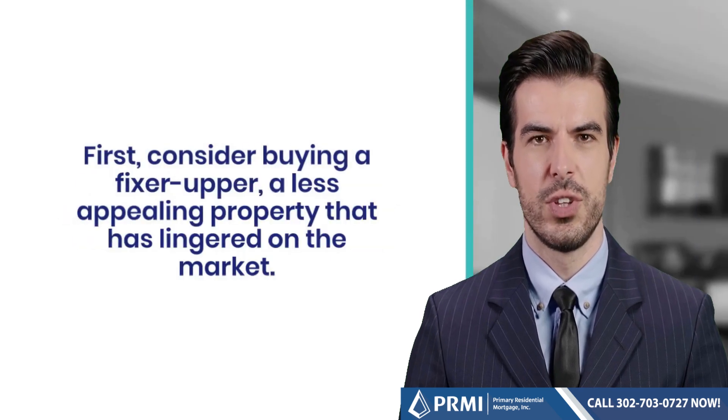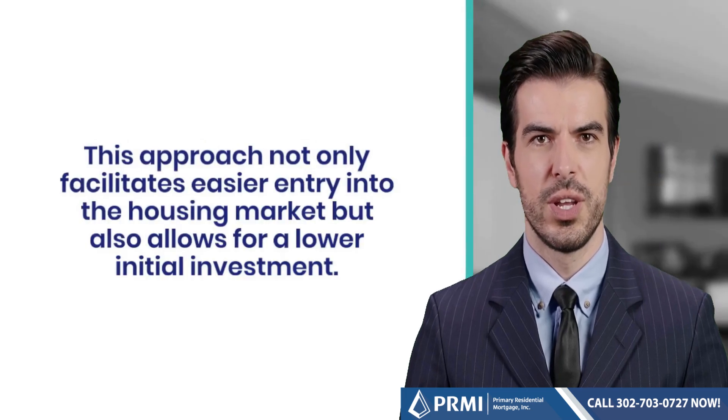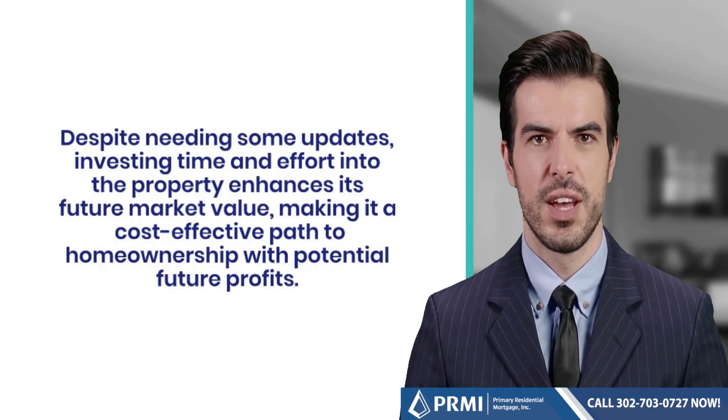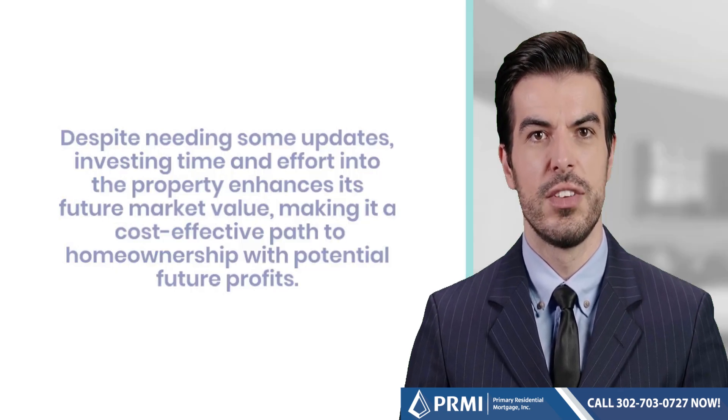First, consider buying a fixer-upper — a less appealing property that has lingered on the market. This approach not only facilitates easier entry into the housing market, but also allows for a lower initial investment. Despite needing some updates, investing time and effort into the property enhances its future market value, making it a cost-effective path to homeownership with potential future profits.